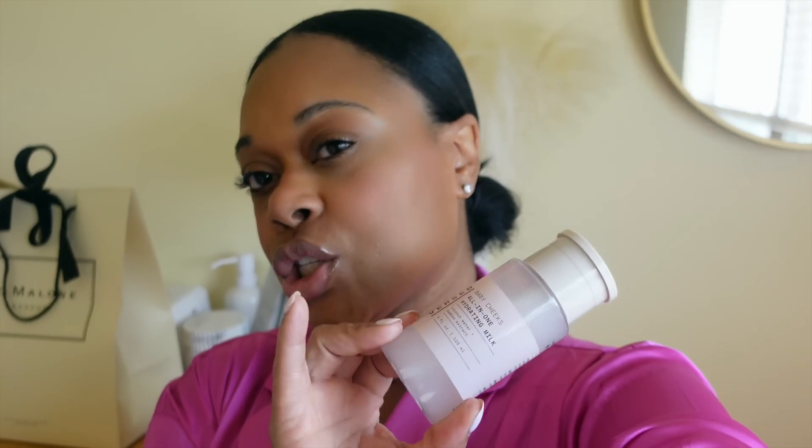Anytime she recommends something, I can trust it's a good product. I've been using this since I got it and I love it. It's so hydrating — it's a really nice milky toner, and it does leave your skin looking really nice and glowy after you use it.